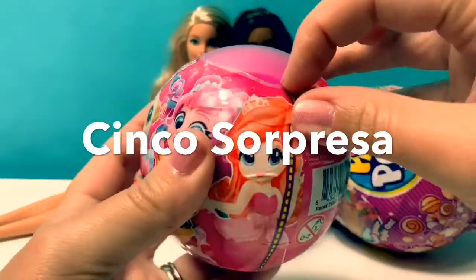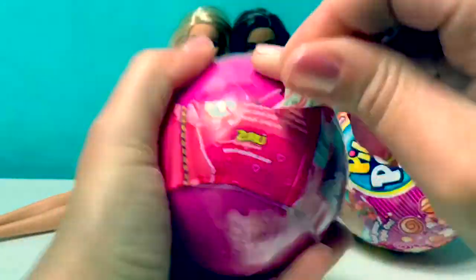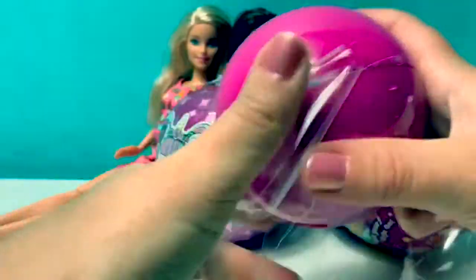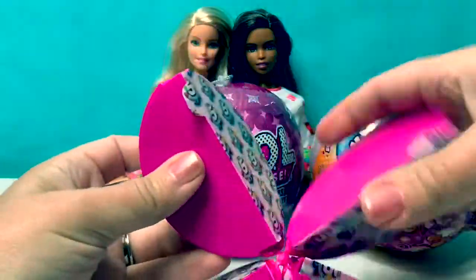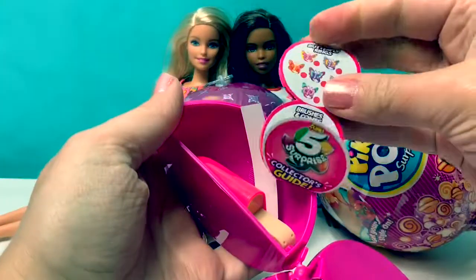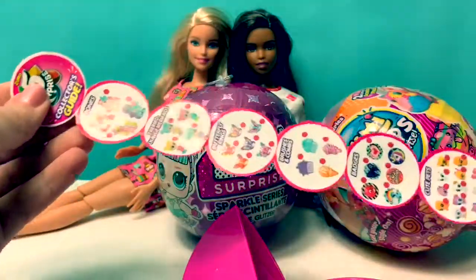In Spanish, this is called Cinco Sorpresa. Here are the 5 surprises — Cinco Sorpresas. Here's the first one. Let's see what this is. This is a popsicle. Here's the collector's guide.